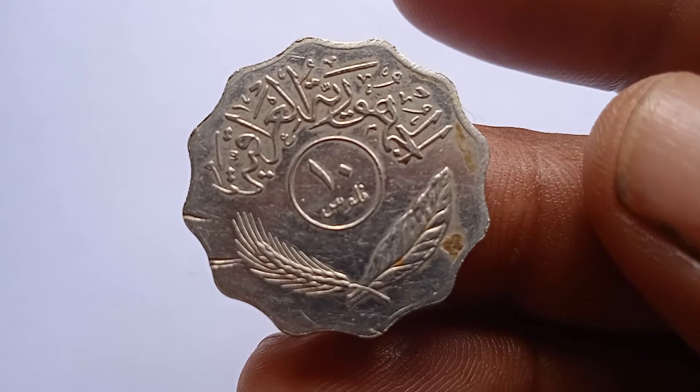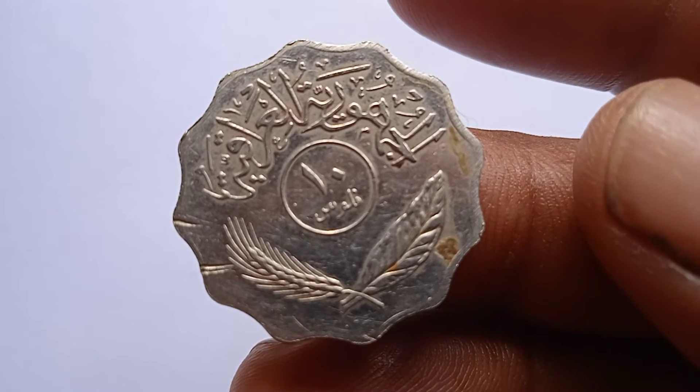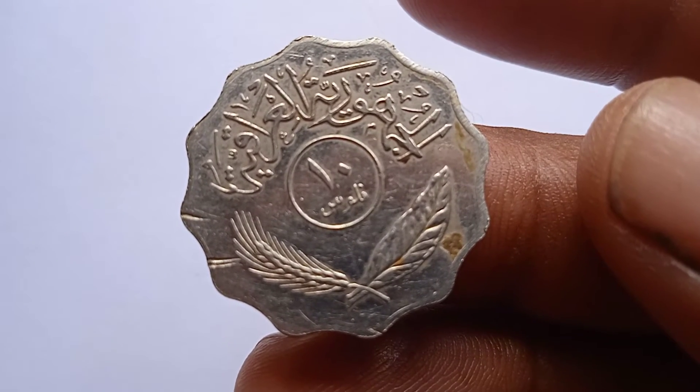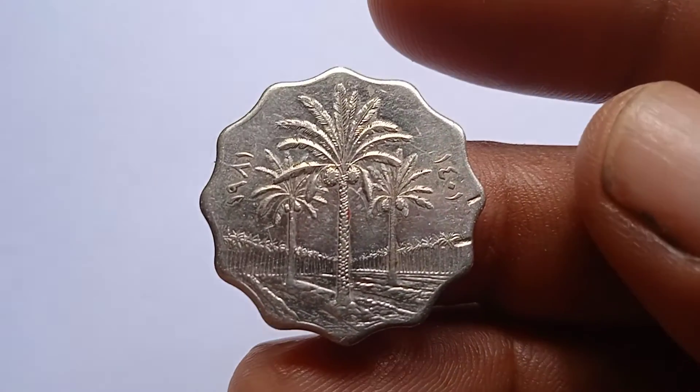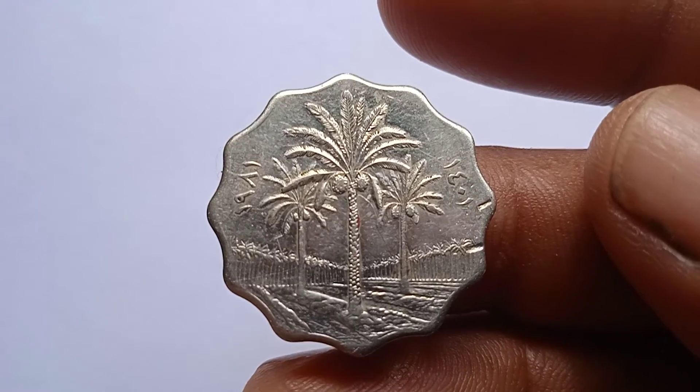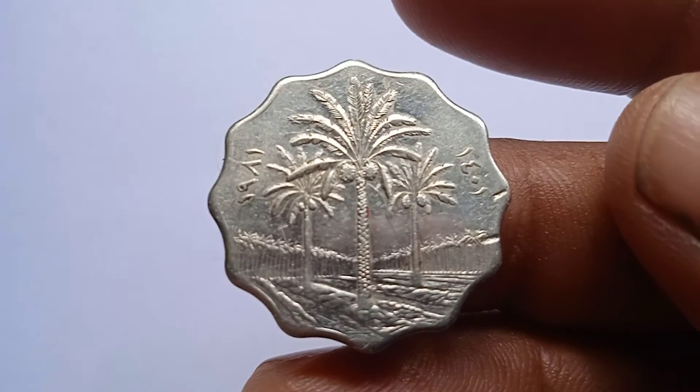This is a high-grade and beautiful coin. If you have this coin, see our website for full details of this coin.